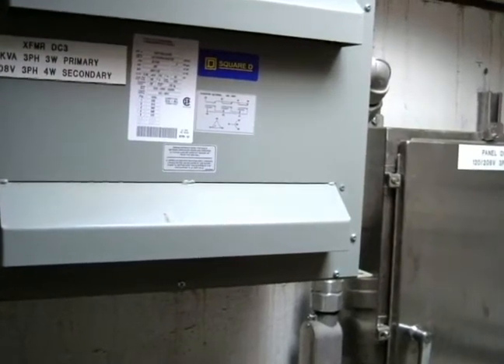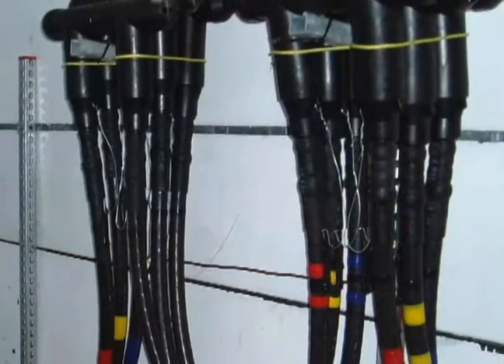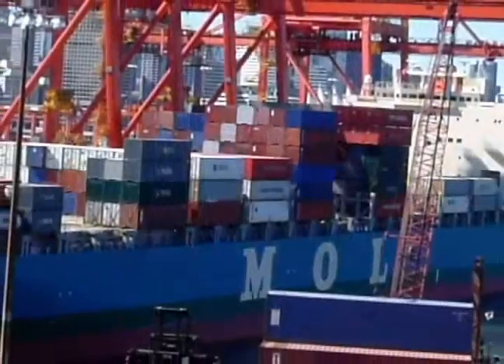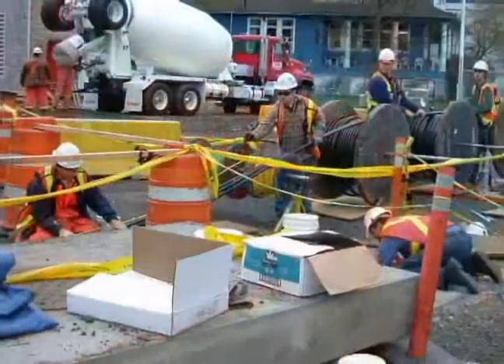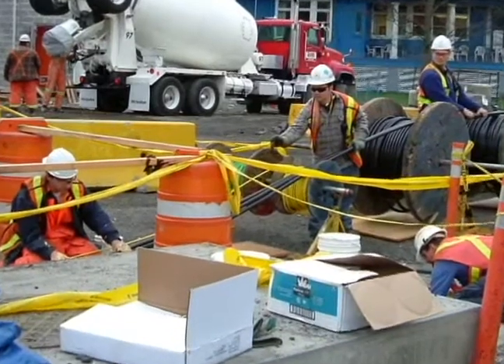Houle installed all the electrical distribution equipment inside the vaults. They also designed and installed custom enclosures and pull boxes. Houle Electric brought high voltage power to the crane and berth operations, and low voltage power to all other requirements including lighting, welding power, and shore power. Houle was also responsible for pulling all fiber optic cable through the berth.